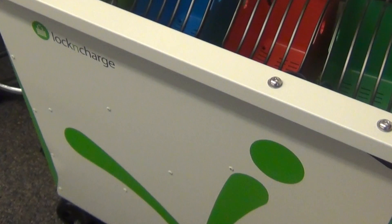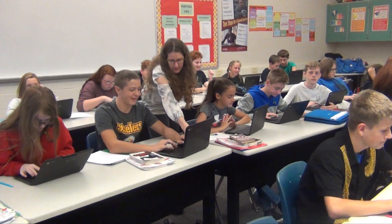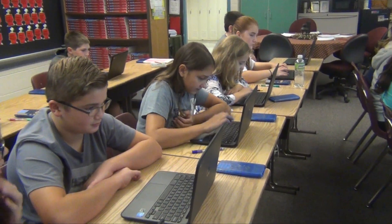Next up we have the Chromebook carts. There are two carts for every grade hallway. The Chromebook carts are shared among the five core teachers in each grade. Mrs. Wargo, a 6th grade reading teacher, uses Chromebooks in her class to work on Google Classroom, Study Island, and iXL.